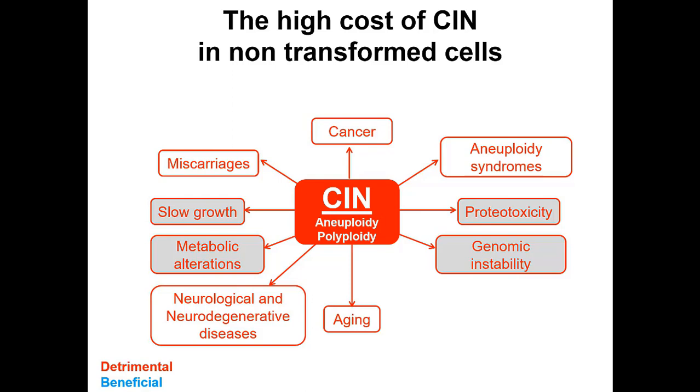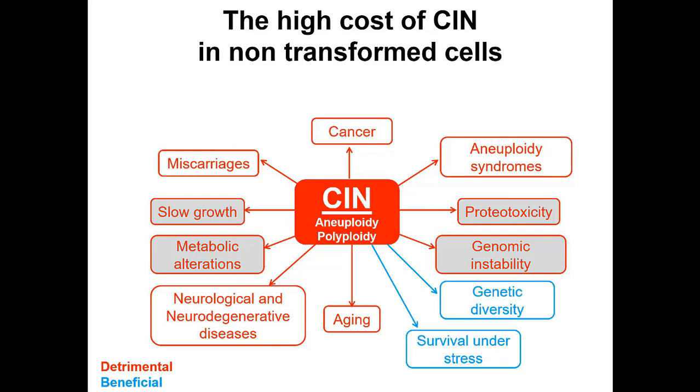However, there are also reports that aneuploidy may in some instances be beneficial. For example, during brain development, aneuploidy may provide genetic diversity and be important for neuronal diversification. It has also been reported that aneuploidy may help cells better overcome situations of high stress. We became intrigued by this wide variety of potential outcomes and wanted to design experiments to examine these details more carefully.